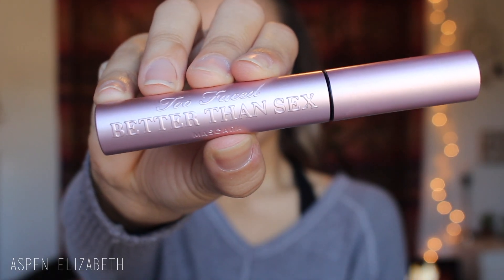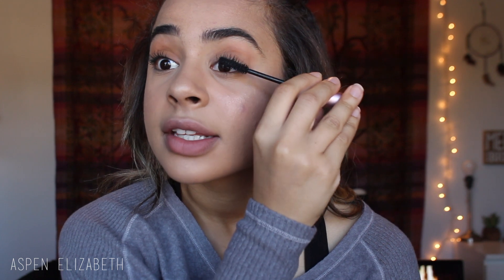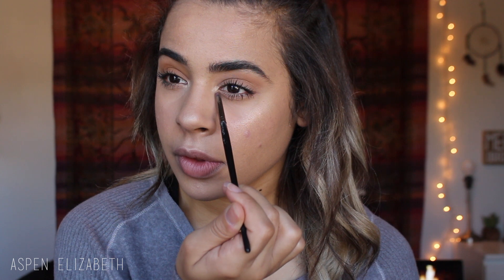And then of course I'm going to go in with my tried and true Too Faced Better Than Sex Mascara — you guys know this is my favorite. Some days I will put on Ardell Demiwispies if I want a little extra length, but most days I only stick with my mascara. I'm literally asking everyone — this is on my Christmas list. And then I'm just going to put some of that Tarte highlight in my inner corner as well, just to kind of brighten up my eyes and make me look a little bit more awake.